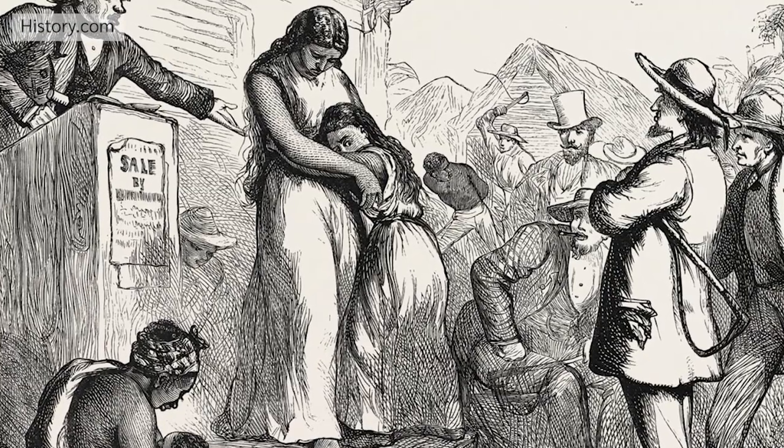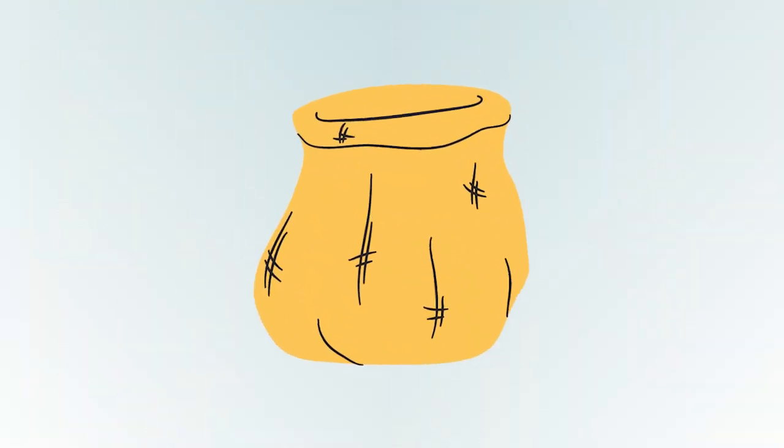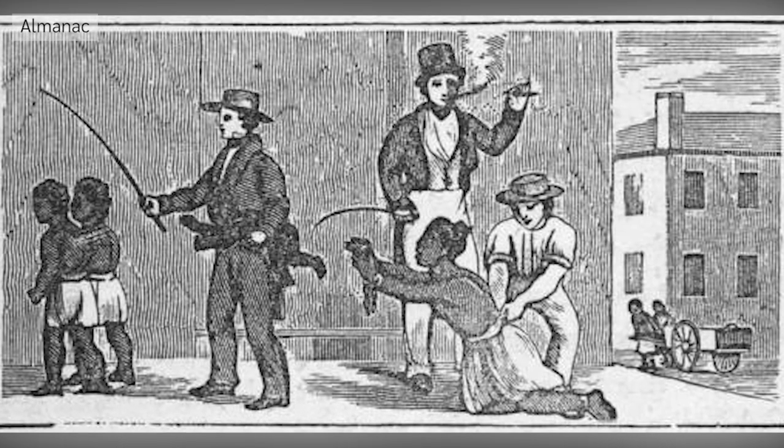When Ashley was nine years old, she was separated from her mother and sold. As a parting gift, Ashley's mother Rose gave her a cloth sack filled with a tattered dress, pecan nuts and a lock of her hair, telling her that the sack would always be filled with her love. Ashley never saw her mother again.